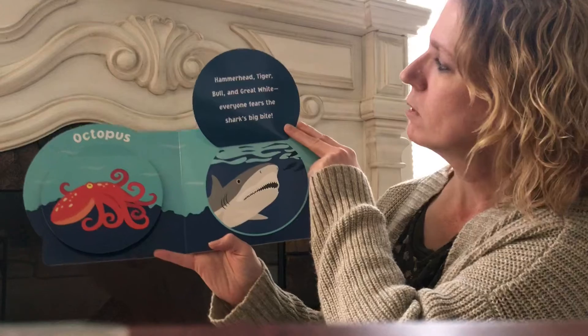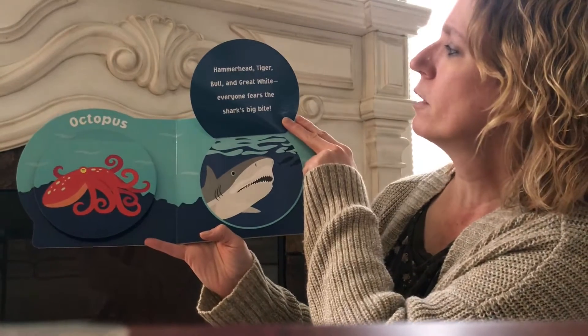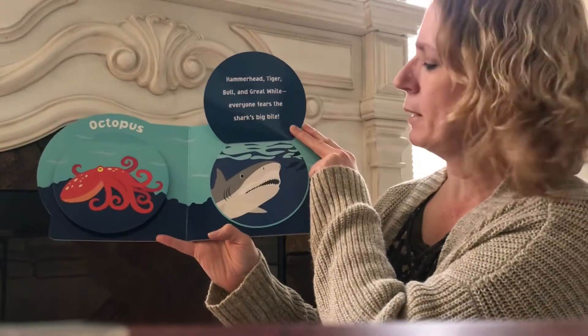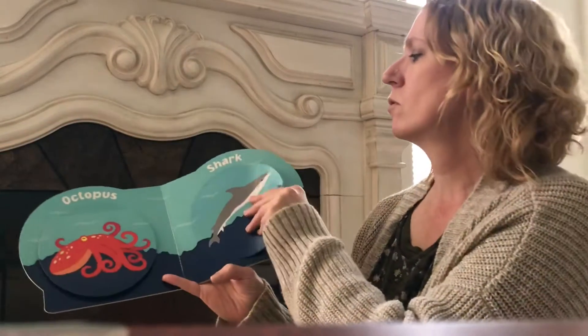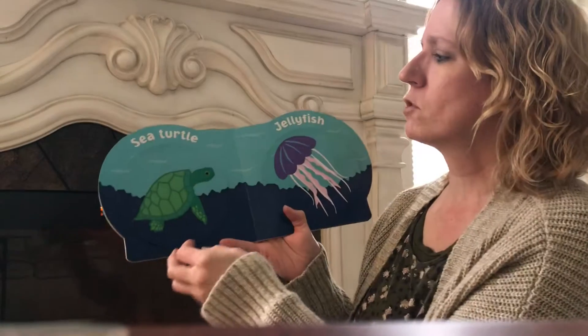Shark. Hammerhead, tiger, bull, and great white — everyone fears the shark's big bite. Look at all those teeth. Got a lot of teeth. There's lots of different types of sharks.